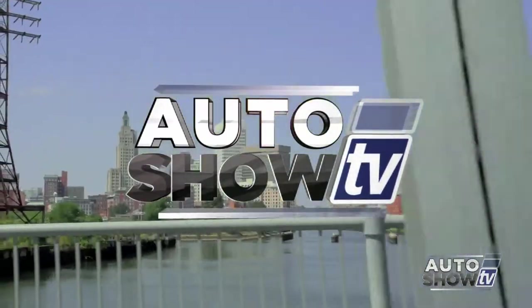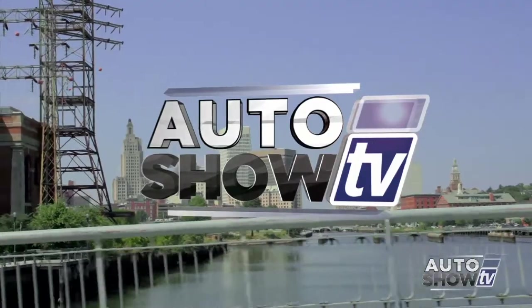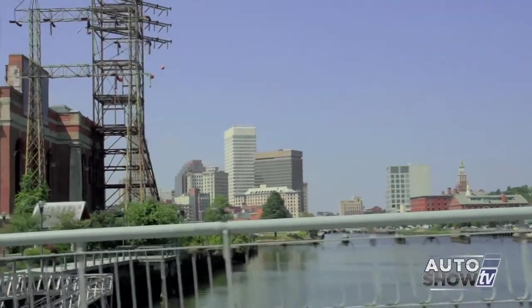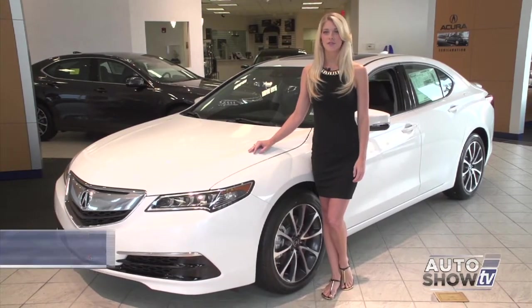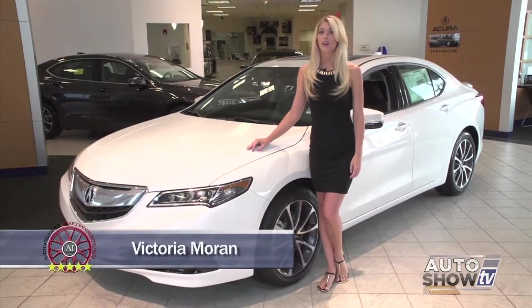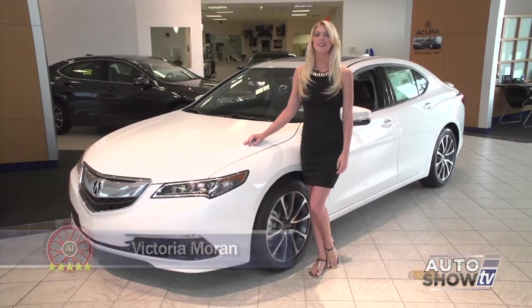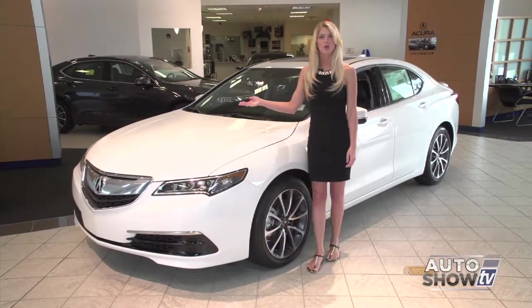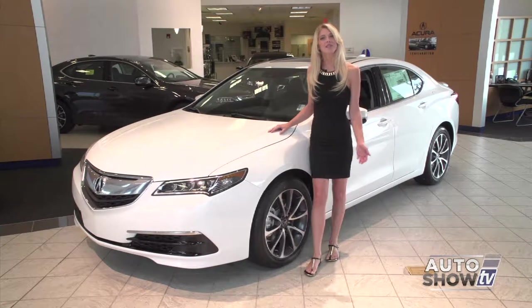It's Auto Show TV. Good morning. Today, Auto Intelligence visits First Acura in Seacog. If you're looking for a step up in a mid-sized sedan, something more luxurious, then this is for you. The new 2015 Acura TLX has been turning heads ever since it arrived in showrooms, so let's give it the full walk-around.